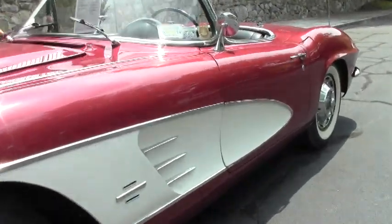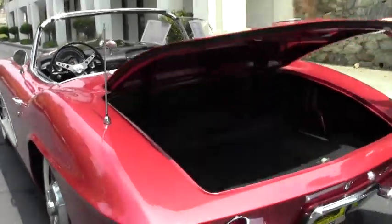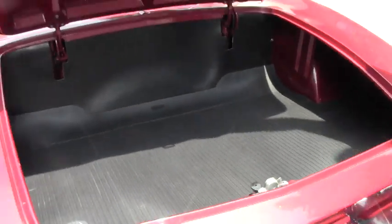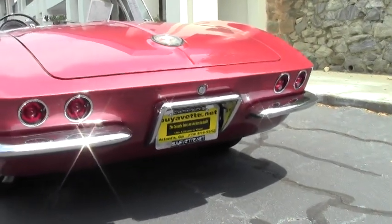We do have records on this car dating back all the way to 1999. The rear emblem is very nice and our trunk is in pristine shape as well. Weather stripping is great on the car as well as the trunk. Our rear chrome is just as nice as the front.